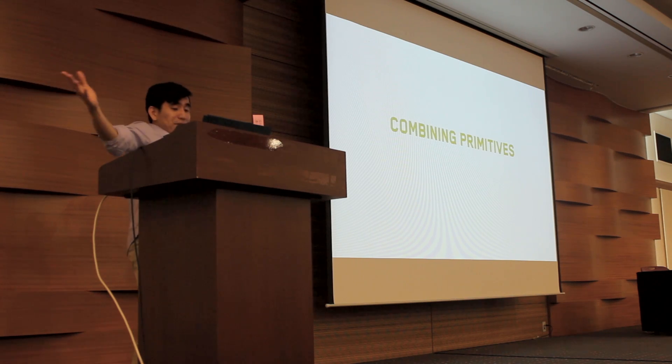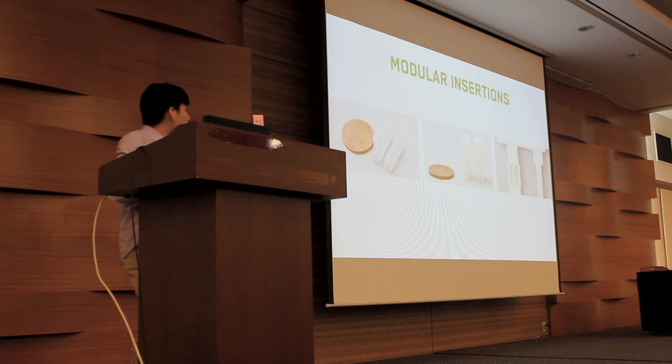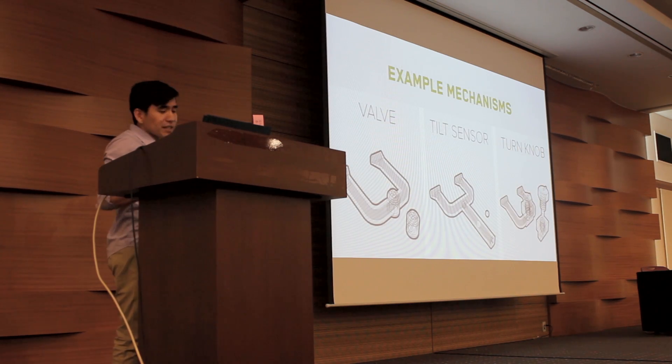We can also combine different primitives together using parallel routing — two pipes going through together to increase the channel bandwidth. We can also have modular insertions: little modules that you can insert or remove into the acoustic pathway. This turned out to be really useful for prototyping accoustruments, as we can just plug in mini pluggables and adjust and test how well that physical property affects the signal. By combining the design primitives — there are nine shown, but there's more that you can do.